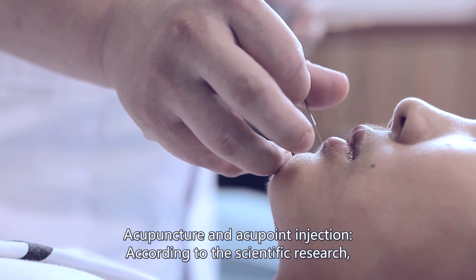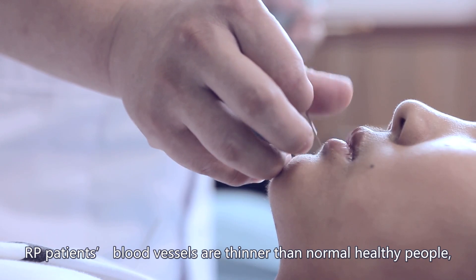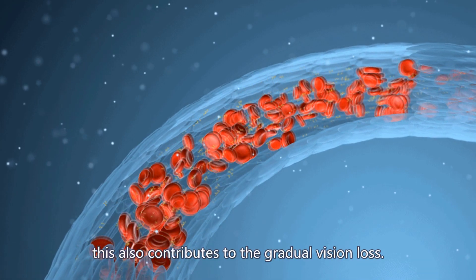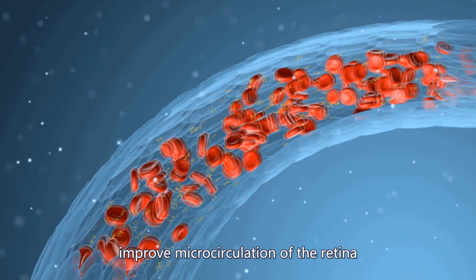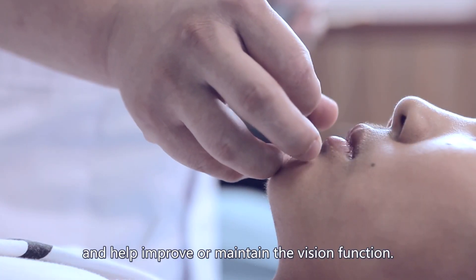According to scientific research, RP patients' blood vessels are thinner than those of normal healthy people; therefore, their blood supply to the retina is much less. This also contributes to gradual vision loss. Acupuncture and injection of traditional Chinese herbs to the eyes improve microcirculation of the retina and help improve or maintain visual function.